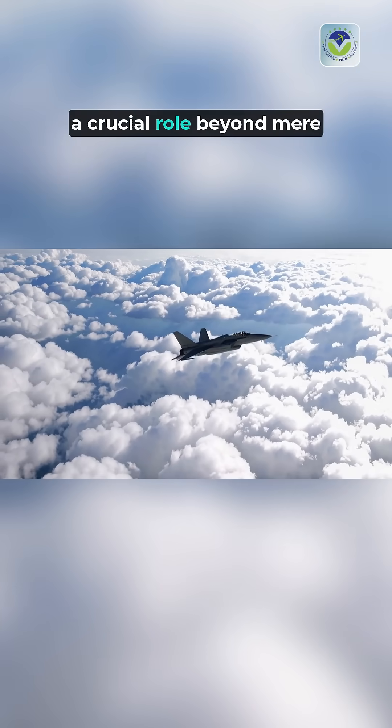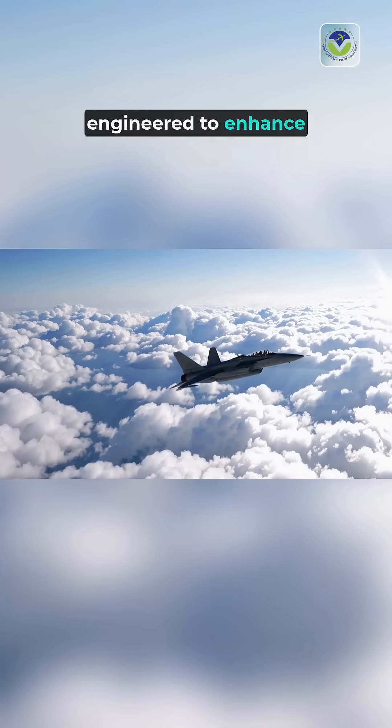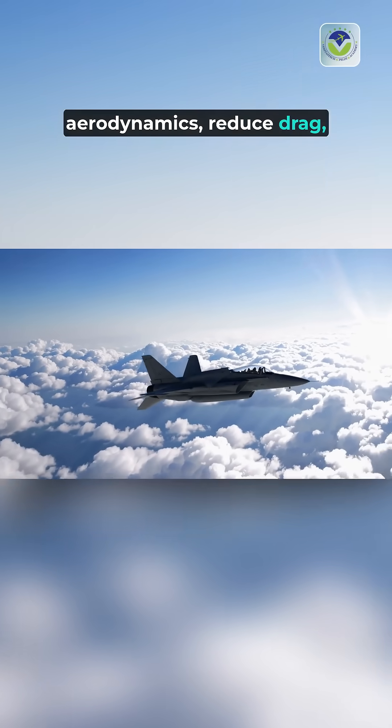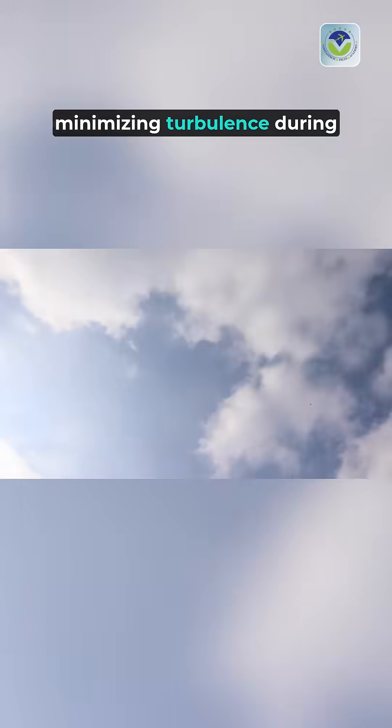Aircraft wheel well design plays a crucial role beyond mere storage of landing gear. These compartments are engineered to enhance aerodynamics, reduce drag, and improve fuel efficiency. The shape and structure of the wheel well influence airflow around the aircraft, minimizing turbulence during flight.